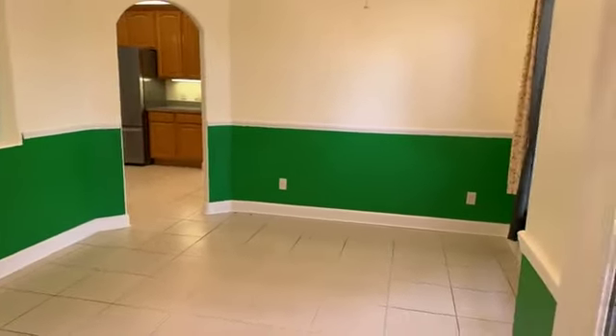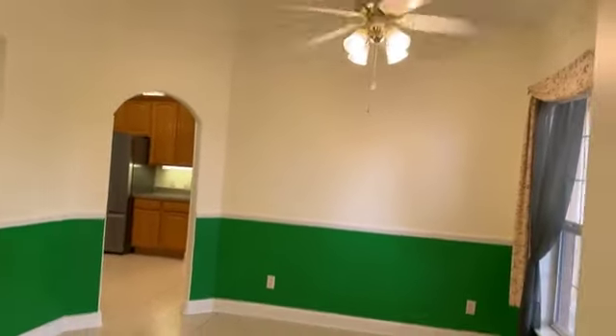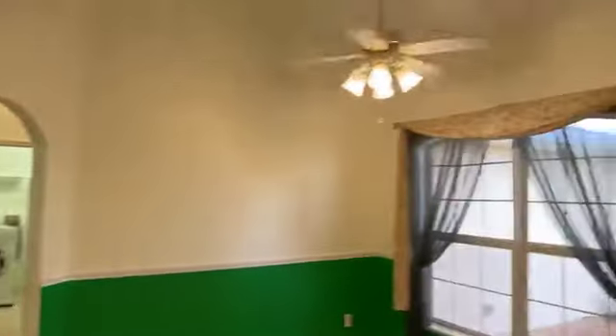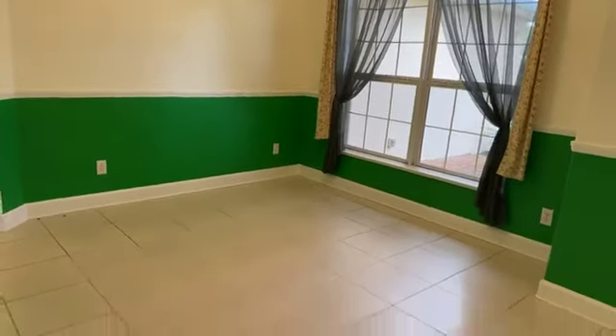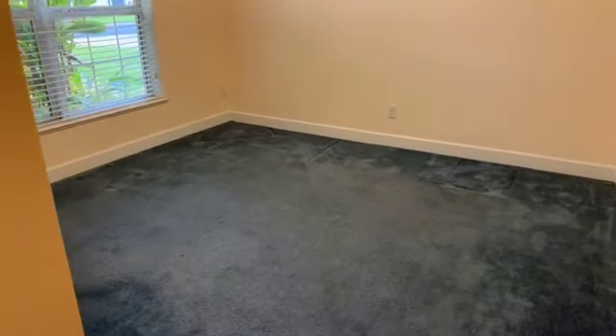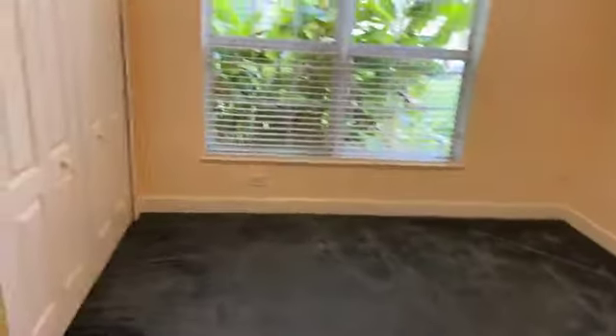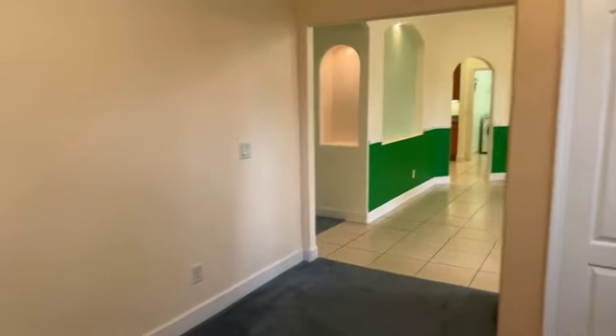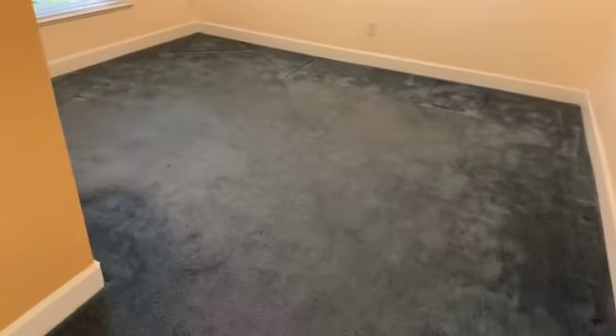We come into your formal dining space. You could use this as formal dining or formal living — it's a flexible space, whatever you prefer. Off to the left is another room that does have a closet. The current owners use this as an office space, but if you really needed four bedrooms, you could easily put a door right here and use it as your fourth bedroom. It's a pretty good size — you could fit a queen-size bed, dresser, and nightstand with plenty of room.